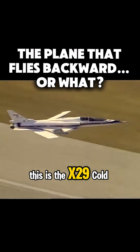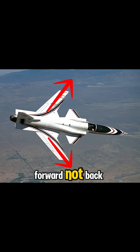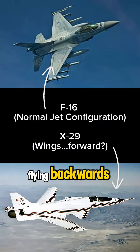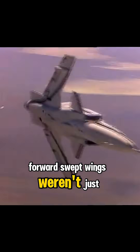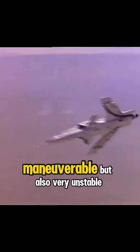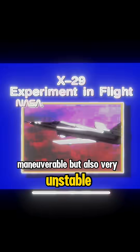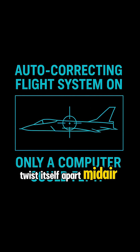This is the X-29, a Cold War experiment with wings that bent the wrong way — forward, not back. It looked like it was flying backwards, but that wasn't even the weirdest part. Forward-swept wings weren't just weird, they were dangerous. They made the jet hyper-maneuverable but also very unstable — so unstable it could literally twist itself apart midair.